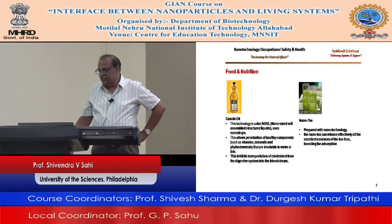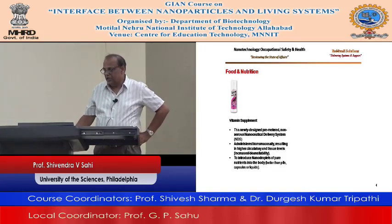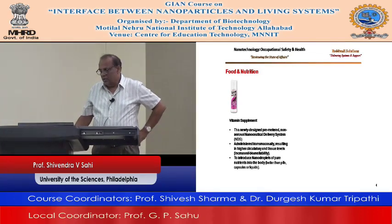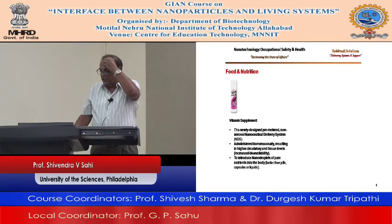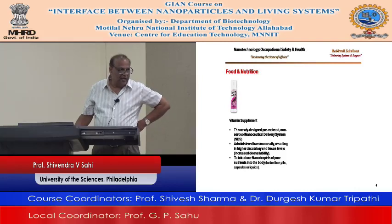In food and nutrition, this is a newly designed, non-aerosol, nano-ceutical delivery system — we call it NDS. It is administered trans-mucosally, resulting in higher circulatory and tissue levels, introducing nano droplets of pure nutrients into the body. It's better than a capsule or any other means of taking nutrients.